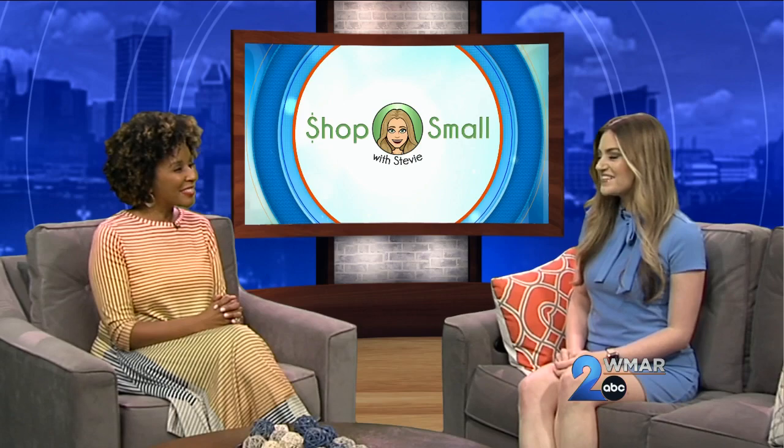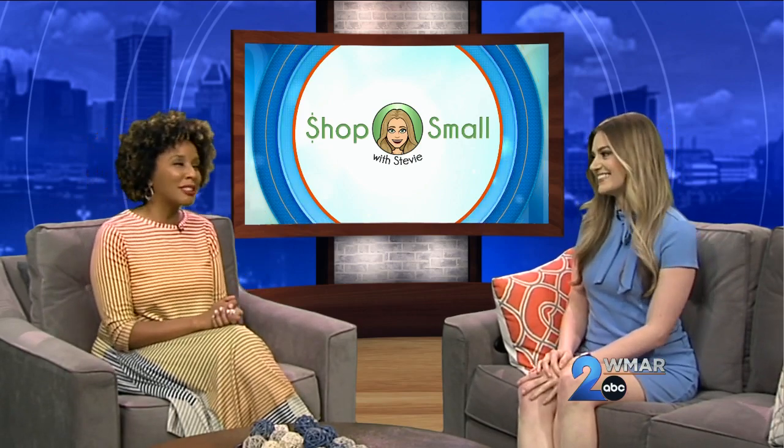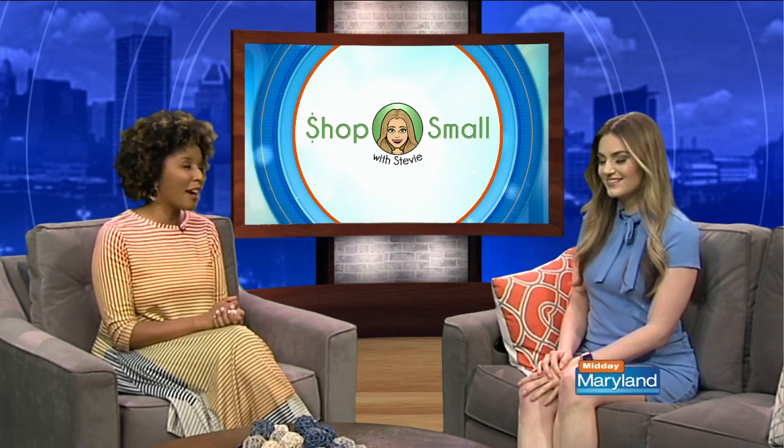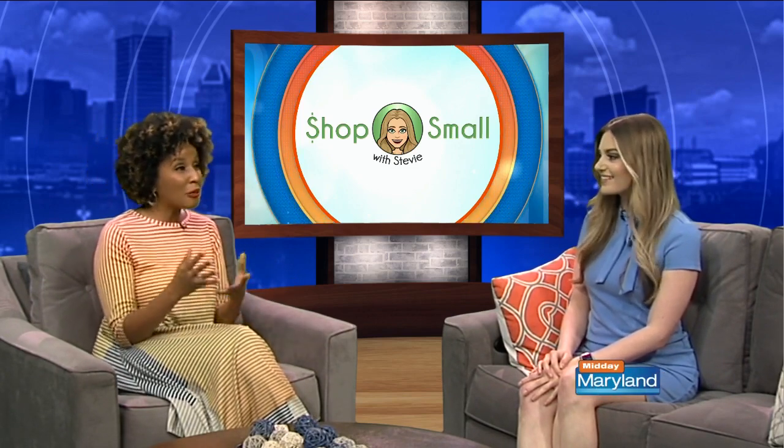Today we are celebrating the start of May as we shop small with Stevie. WMAR2 News meteorologist Stevie Daniels joins us now with this week's picks. Every single time you come on the show, you have amazing little shops — some we've heard of, some we haven't — but they're always great finds.